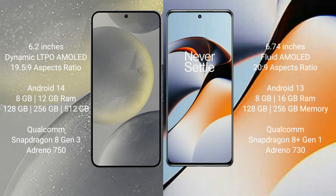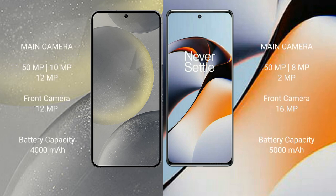The Samsung Galaxy S24 features a triple camera setup: 50MP plus 10MP plus 12MP rear cameras, and a 12MP front camera. The OnePlus 11R also features a triple camera setup: 50MP plus 8MP plus 2MP rear cameras, and a 16MP front camera.